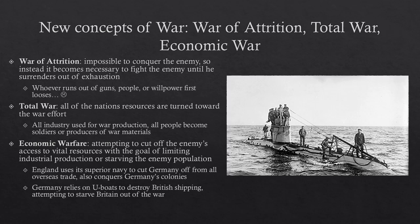The idea of total war leads to the last big concept: economic warfare. When a nation's total economy supports a war, one way to beat that nation is to hurt their economy by cutting off access to vital resources — slowing industrial production or starving the enemy population. England did this to Germany by using its superior navy to cut Germany off from overseas trade and by conquering all of Germany's colonies, which supplied vital raw materials. Germany did the same to Britain using U-boats — Unterseebooten, or submarines — to destroy British shipping and attempt to starve Britain into leaving the war.